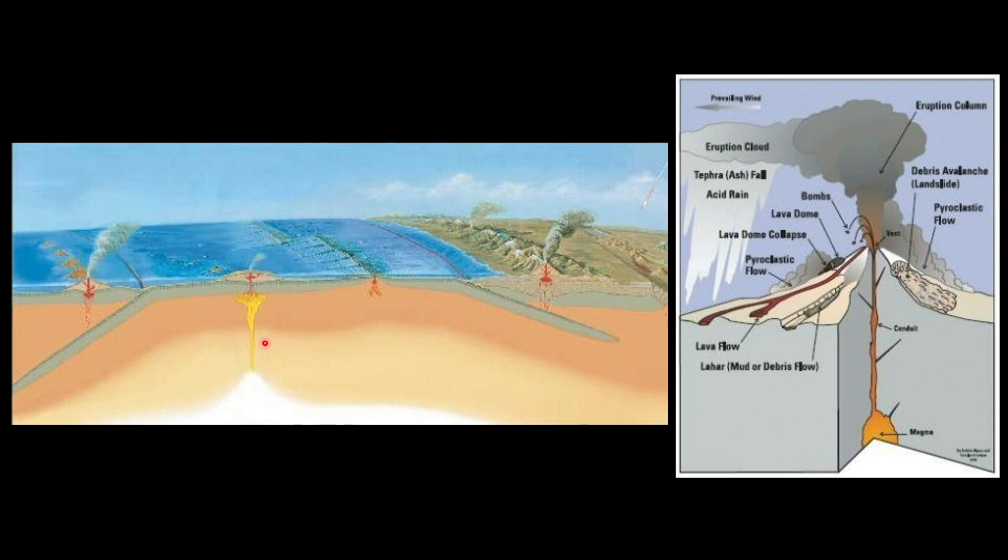Out in the middle, there's one not associated with these plates — it's just a hot spot, a plume coming up and punching its way through the plate. That's like Hawaii — the Hawaiian Islands, the Aleutian Islands, and others formed that way. So you can get volcanoes made in different ways.